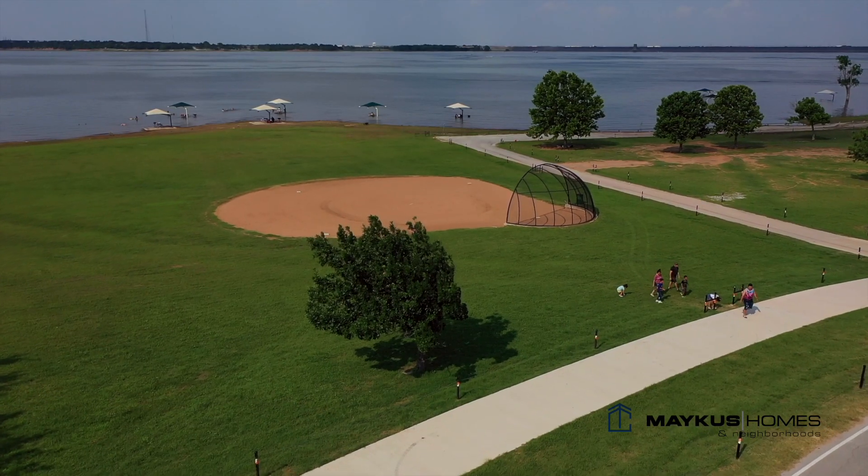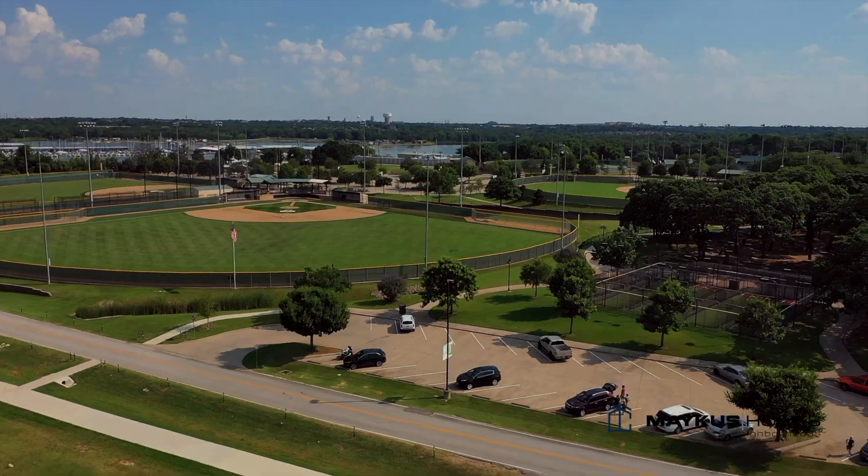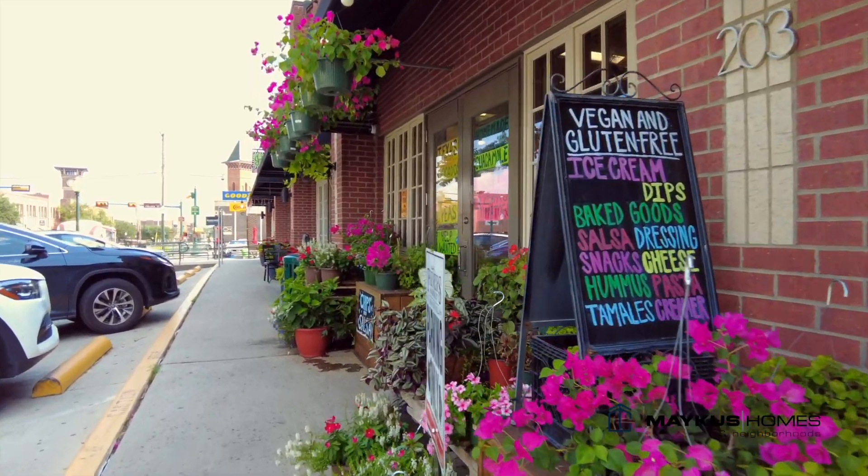The community also features a large amount of open space — I believe 40% open space — with walking trails that will take you all the way to Grapevine Lake, to boat ramps, to softball fields, to playgrounds. Also within a mile of here is Main Street in Grapevine.